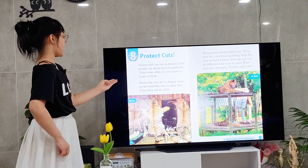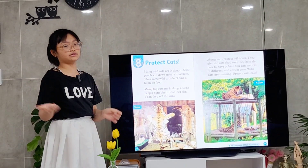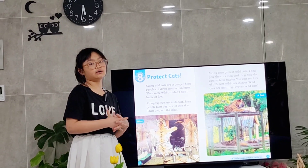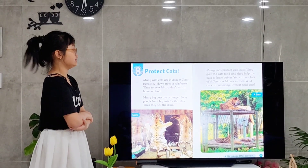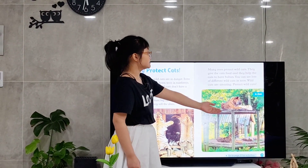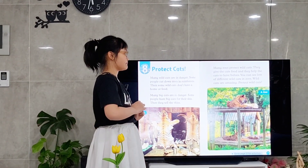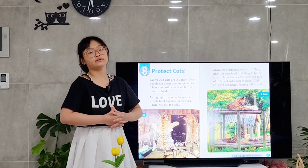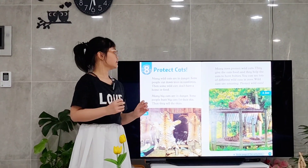Chapter 8: Protect Wild Cats. Wild cats are dangerous, but many wild cats are in danger. Some people cut down trees in the forest that they live in, so they can't have a home or food. Also, some people hunt big cats for their skin to sell and get money. So many zoos protect wild cats. Zoos give cats food and help cats to have babies. You can see lots of different wild cats in the zoo. Wild cats are amazing, so we need to protect them. I hope you can learn more about wild cats and the way you can protect cats.